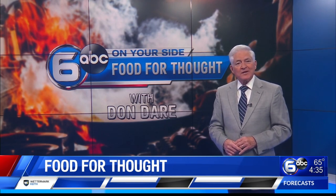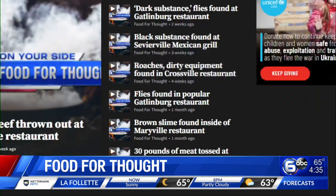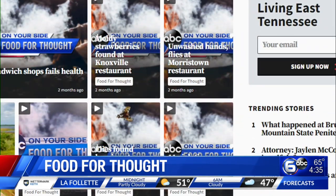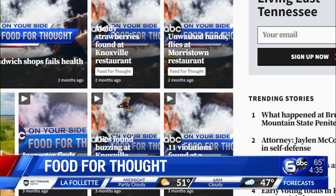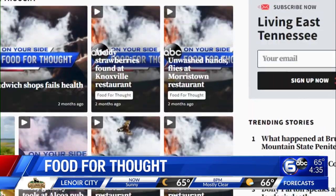Don Dair covering food for thought. And if you'd like to look over this week's health inspection scores for yourself and take a little more time with them, we have made it easy for you to do just that. They're all under the news tab on WATE dot com.